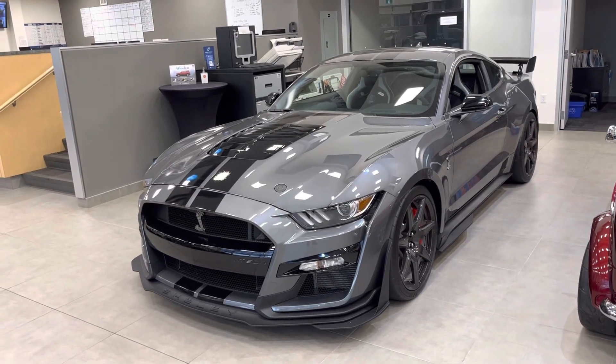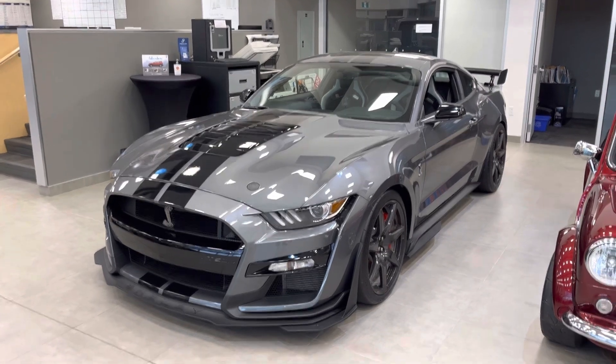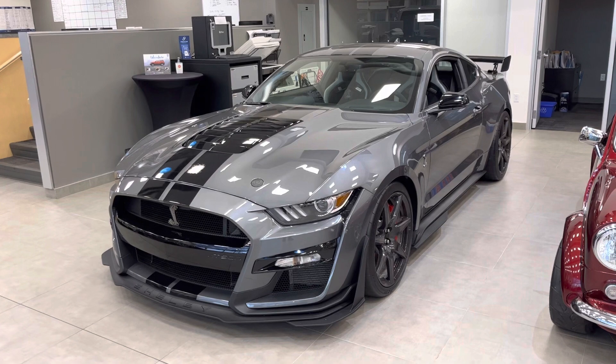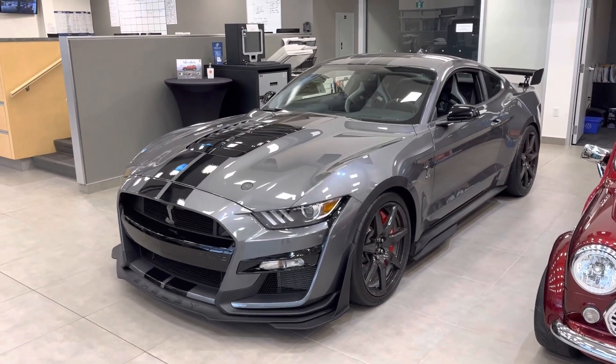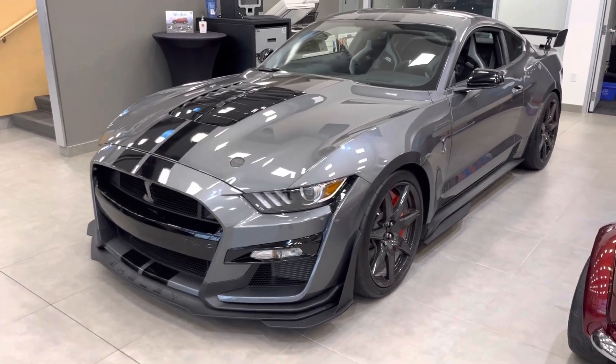We have an absolutely amazing 2021 Ford Mustang Shelby GT500 — the most powerful motor that Ford have ever produced, the most powerful Mustang: 760 horsepower, absolutely phenomenal. It's a 5.2 cross-plane V8, supercharged, absolutely unreal.